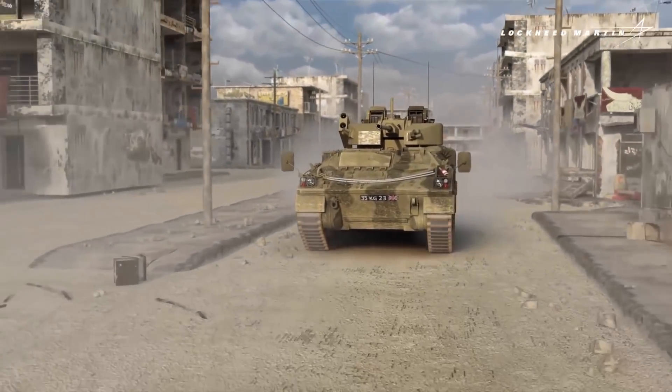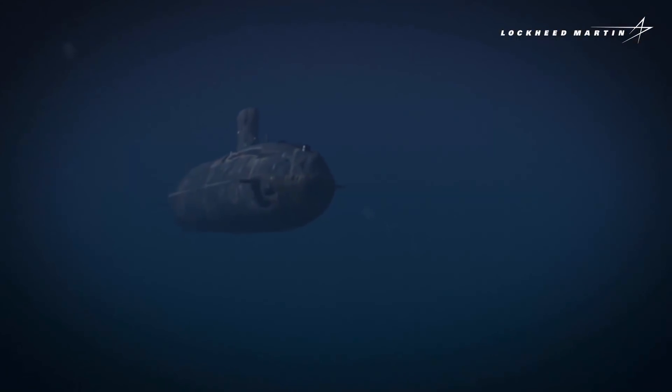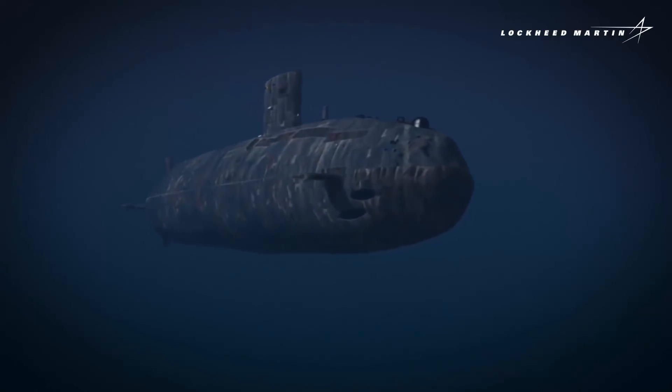A miniature, expendable drone launched from submarines while underwater at periscope depth was unveiled today by Lockheed Martin UK at the DSEI exhibition.